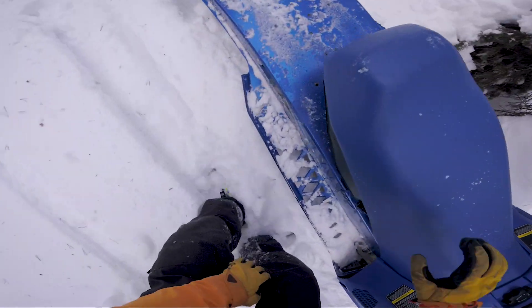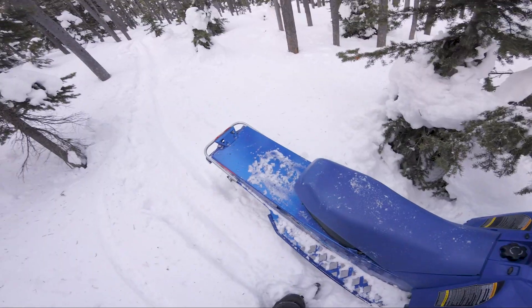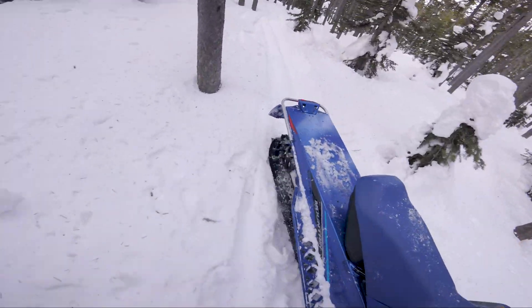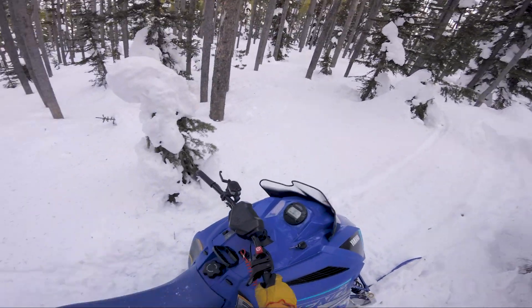I got myself in a little bit of a tight spot here. I'm going to use the reverse and see how this thing does backing up in fresh snow. Oh man, easy peasy. Look at that — piece of cake.